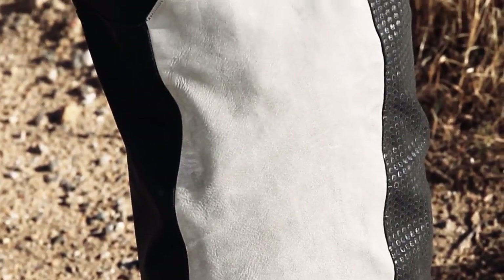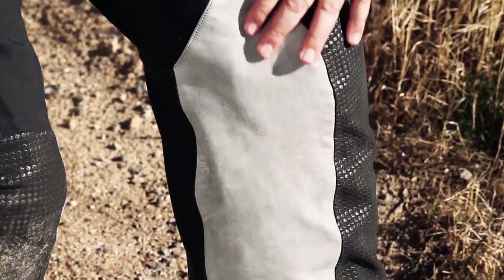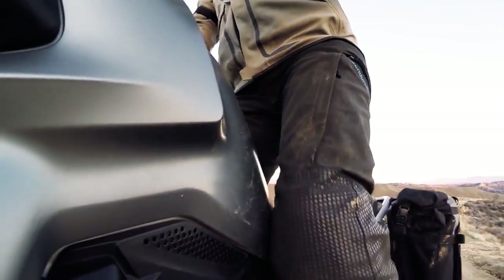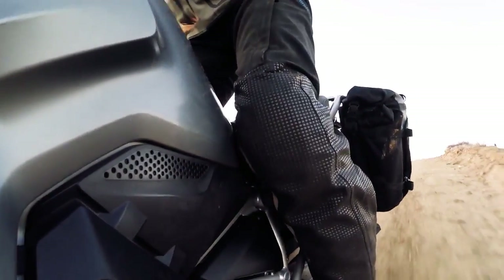The new suit features leather pads on the inside of the knees and legs — a tried and true element of BMW adventure riding gear that provides a big advantage when riding off-road. When you're riding in the dirt, you typically stand up and hold on to the bike with your legs; the leather pads help you grip the bike and minimize abrasion against the paint.